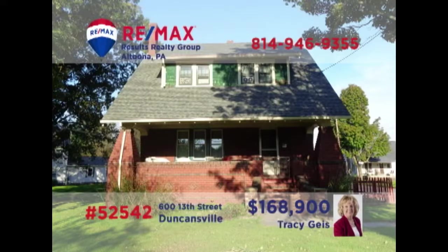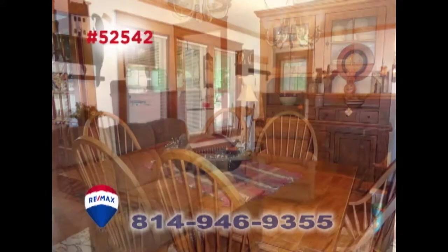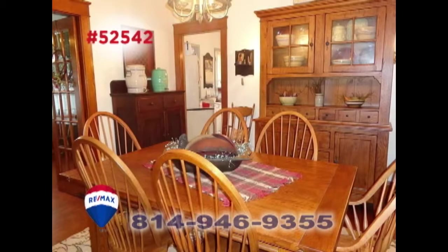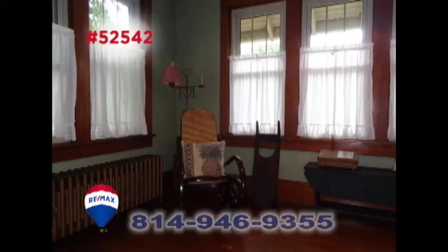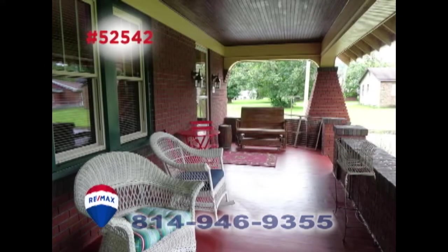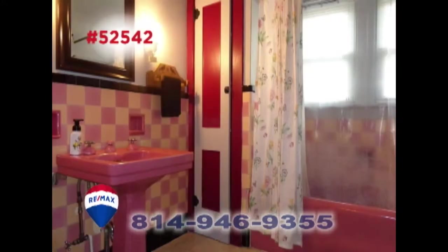Wait till you see the charm and elegance in this Duncansville home, presented by Tracy Geis. You'll find classic features like a gas fireplace, hardwood floors, and bright windows. Functional spaces for daily chores, as well as amazing areas set aside for relaxation and entertainment. Bedrooms with double closets and bathrooms with classic fixtures.